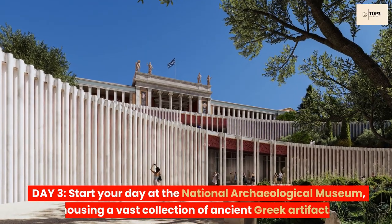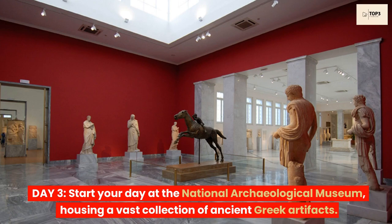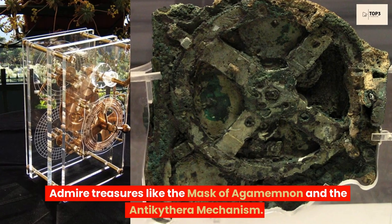Day 3. Start your day at the National Archaeological Museum, housing a vast collection of ancient Greek artifacts. Admire treasures like the Mask of Agamemnon and the Antikythera mechanism.